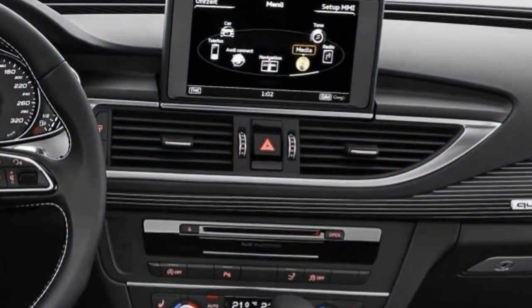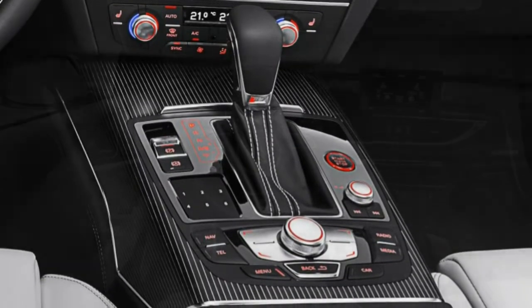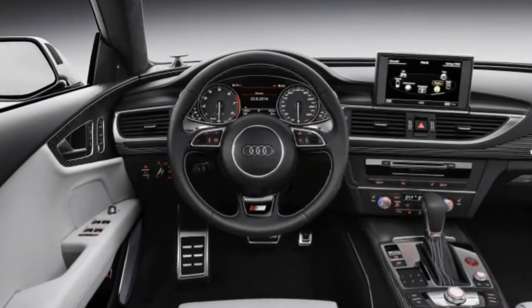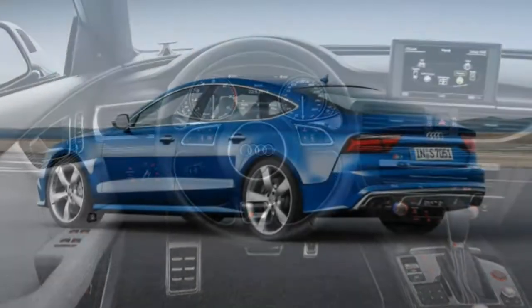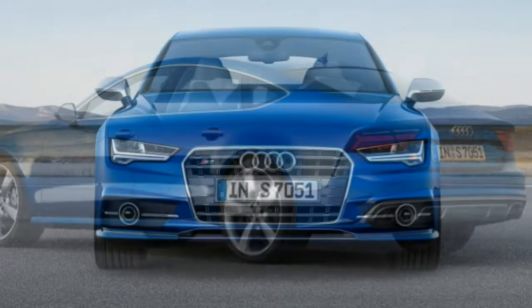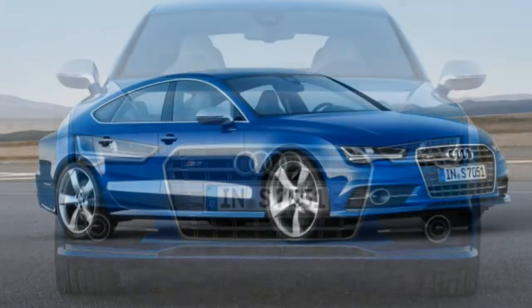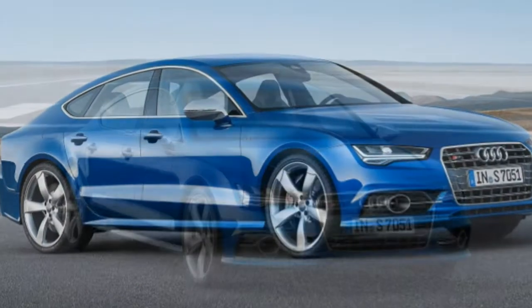Braking: Pedal travel was more than expected during testing and normal driving, which made the brakes feel less powerful than they are. Stopped from 60 mph in 110 feet with zero fade — decent, but not class-leading. They are easy to modulate in everyday driving.